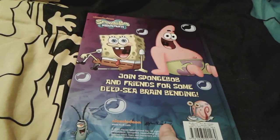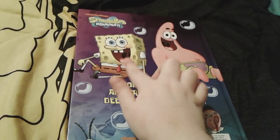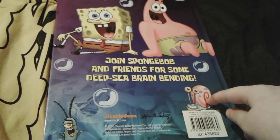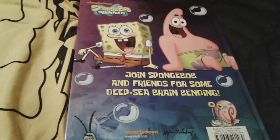Here's the spine really quick — it's really big. And then here's the back. Right here is a super cute picture of SpongeBob and Patrick and there's some bubbles and stuff. And then there's little Gary and there's Plankton. This book was actually made in the year 2010.